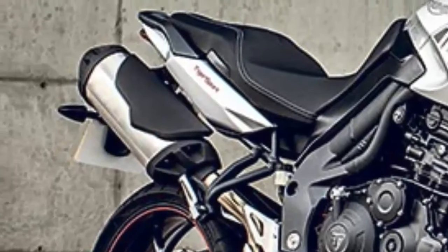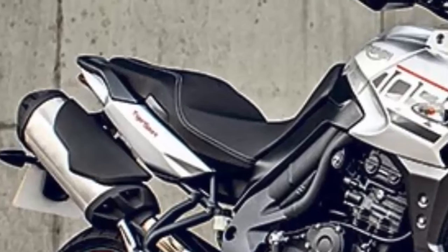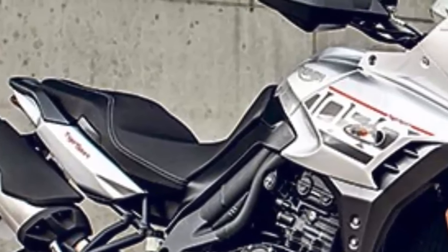It also gets a new exhaust, a new clutch assembly with slip assist, an adjustable windscreen, and new mirrors.